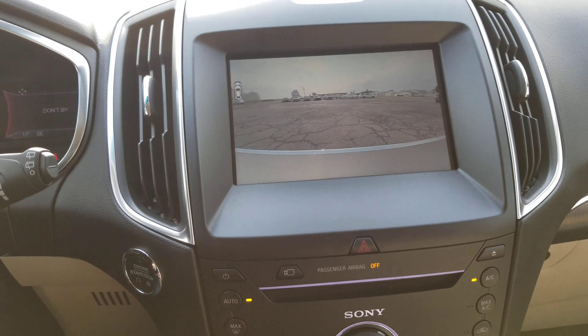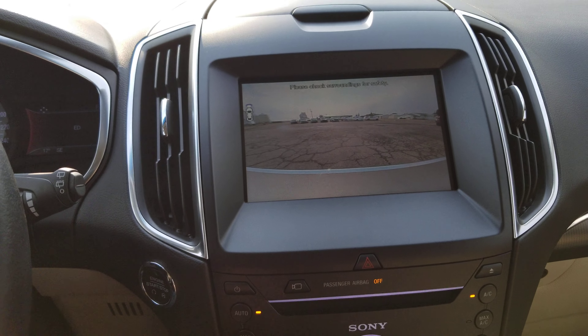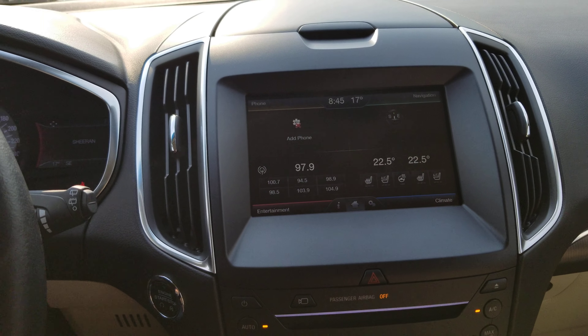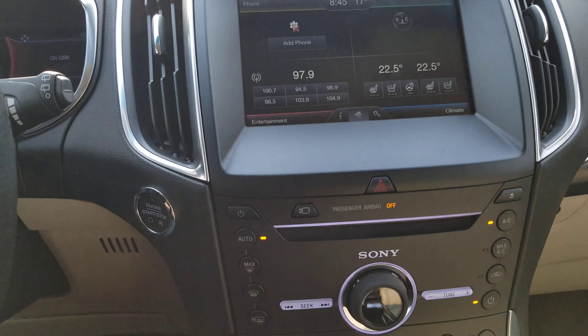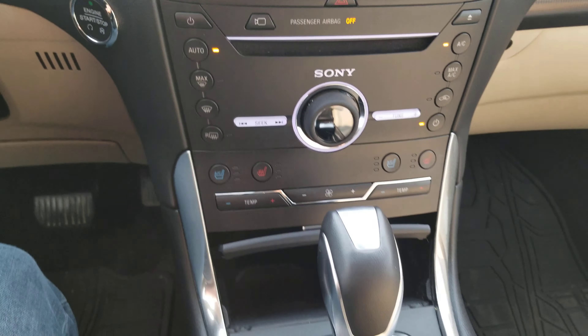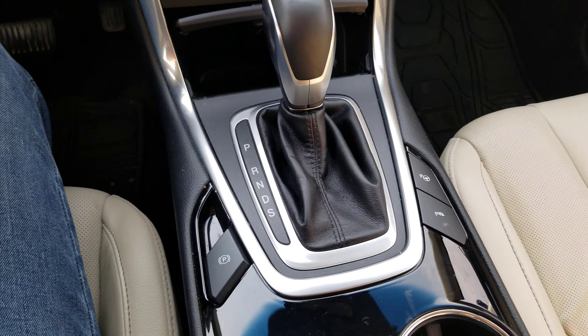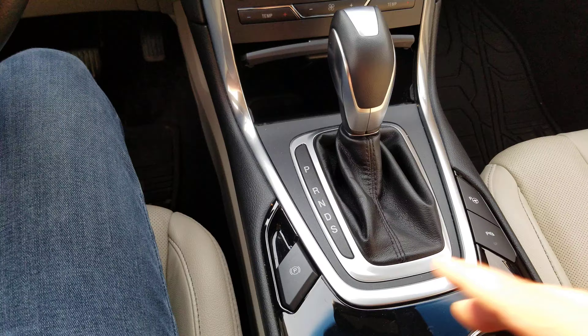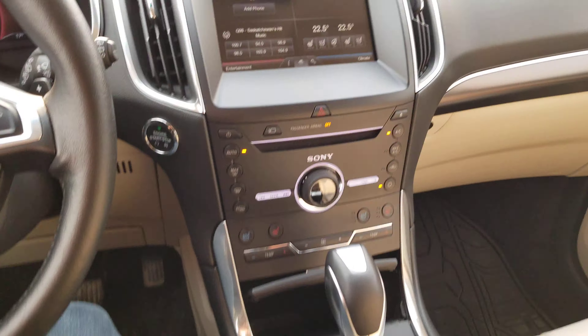90,283 on the speedometer. Front camera button right there, which you can look at a 180-degree view. Navigation, heated steering wheel, heated and cooled front seats. Here's our auto park button up here, electronic parking brake.